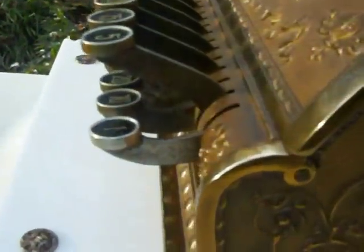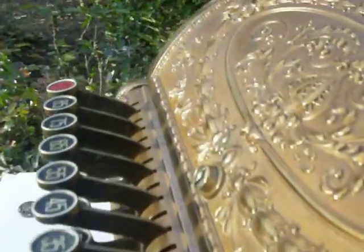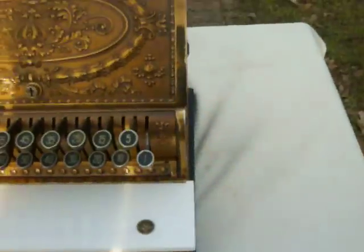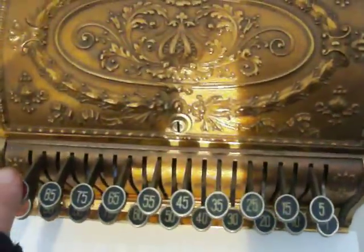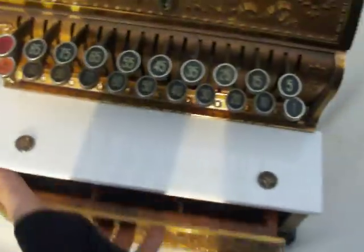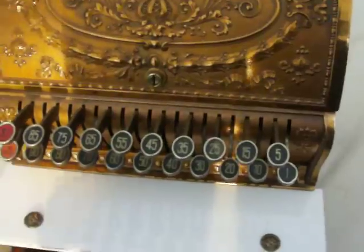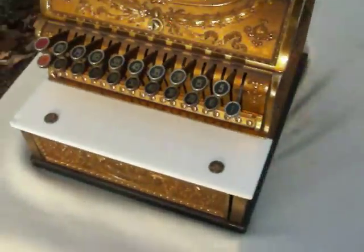The keys could use some cleaning, but they run smoothly. I'll run through all the keys here quickly just to show how smoothly the machine works — you just need to push them down and they pop right back up.